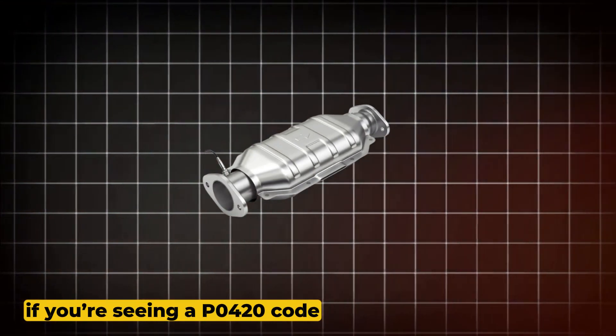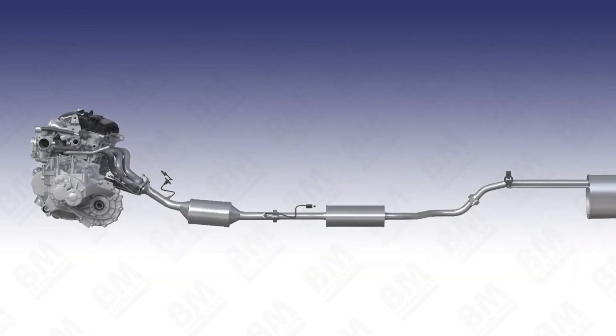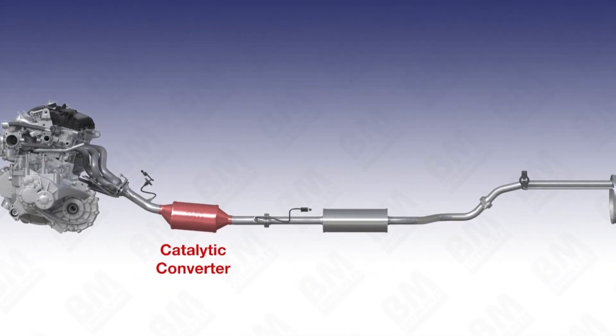Alright, if you're seeing a P0420 code, that means your car thinks the catalytic converter on bank one isn't doing its job. Let's break that down.